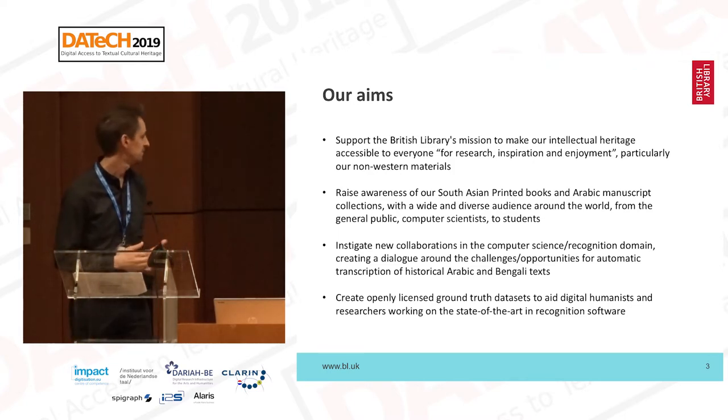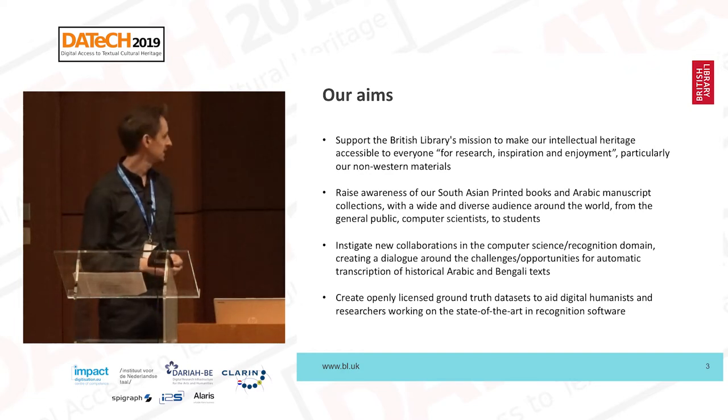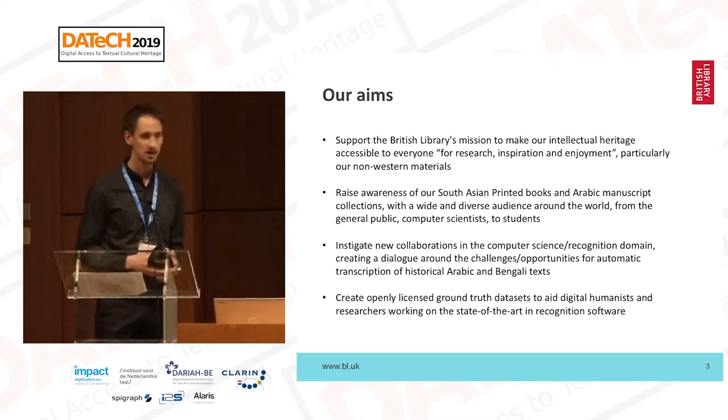Importantly, we want to be able to create ground truth transcriptions that can form reliable training sets for those working in the digital humanities to be able to text and data mine, as well as researchers working in the computer science domain who want to train state-of-the-art recognition software on collections.